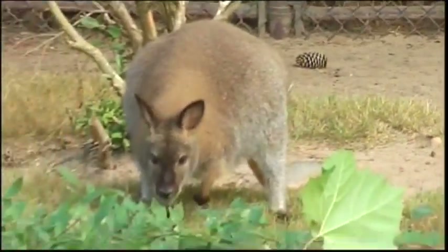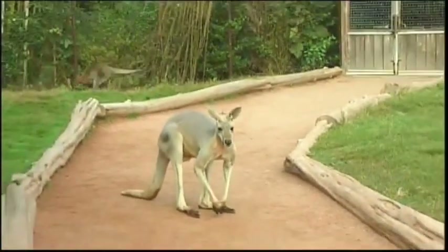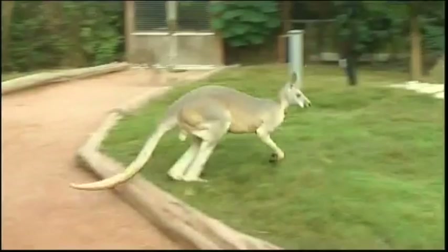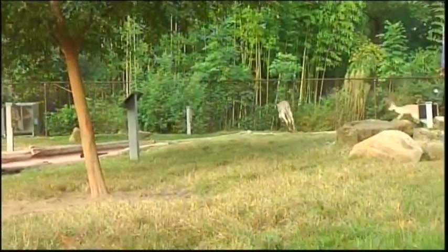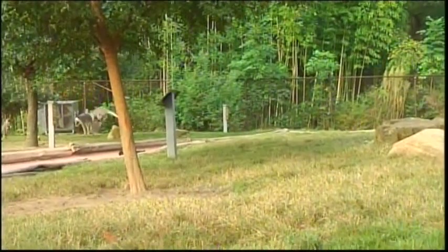Kangaroos don't just use their tail for balance — when running, the tail isn't touching the ground; they use it more as a rudder to change direction when running away from something or toward food. They get up to about 30 miles per hour and can jump 25 to 30 feet. When moving around slowly, they use the tail kind of like a cane for support. That tail becomes very important.